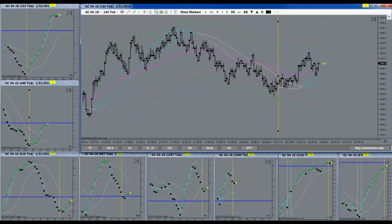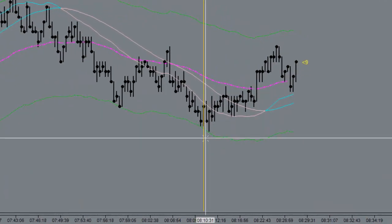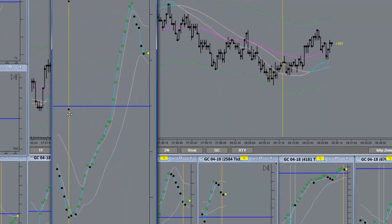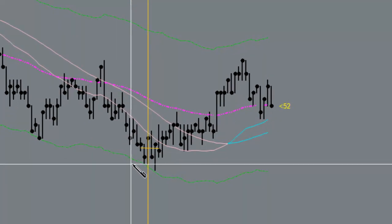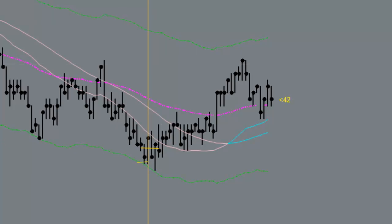What would we have used as an entry signal? We would have used this 144 yellow dot curling for the very first time right here. That's the first signal we got. If we used that, we would have gotten into the trade right here. We would have taken the trade as the yellow dot curled up and printed — that was our signal. We would have gotten in and put our stop loss one tick below the pivot. What happened next is this big bar came down and it would have taken us out — a gift of about eight ticks or so.